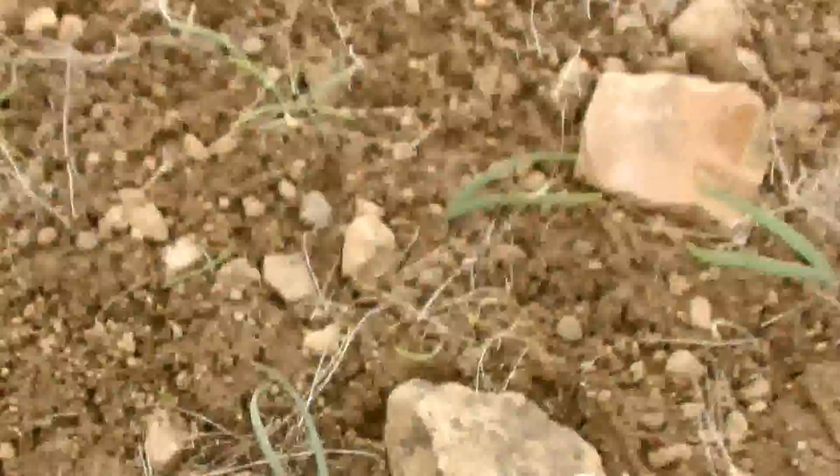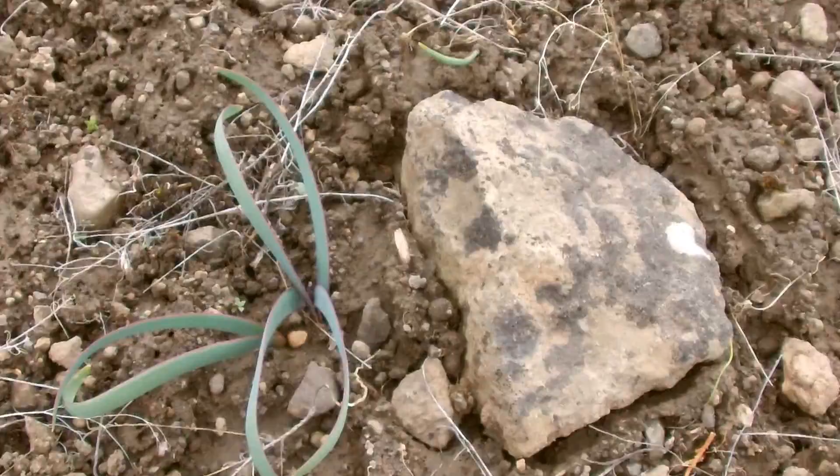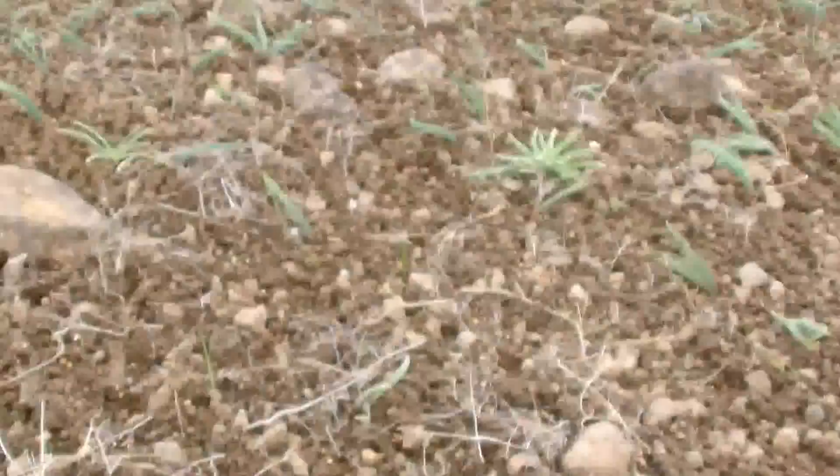That is better known as a pink onion. A little closer look. We'll come back in a while — maybe a week or two — and let it start flowering. That should be interesting; makes for a pretty sight.